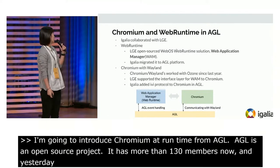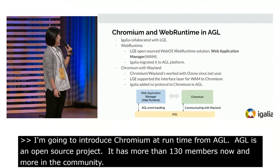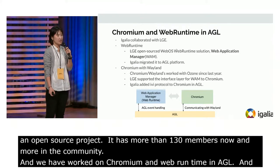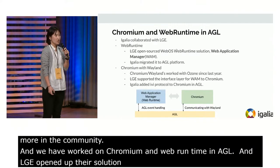Collaborating with LGE, Igalia has worked on Chromium and web runtime in AGL. LGE opened their web runtime solution, Web Application Manager (WAM), and Igalia migrated it to the AGL platform.